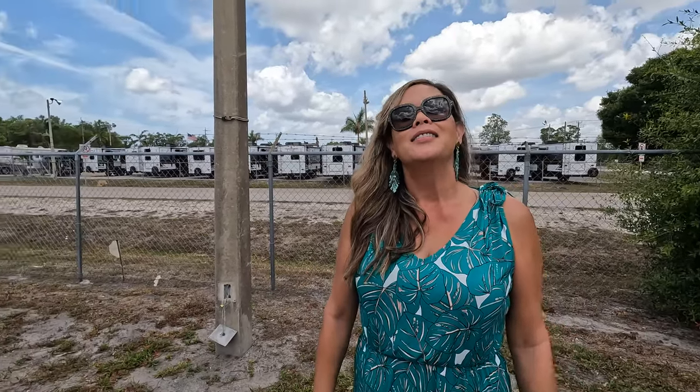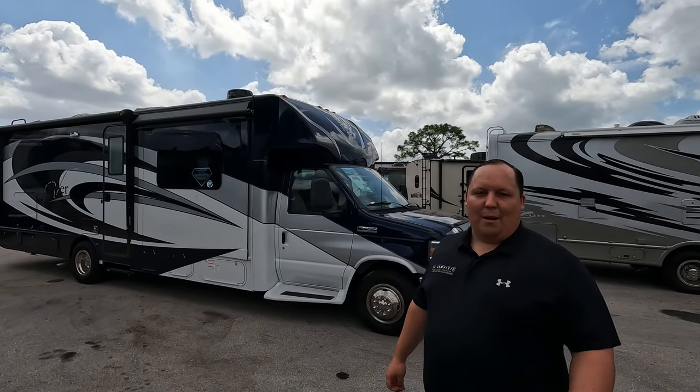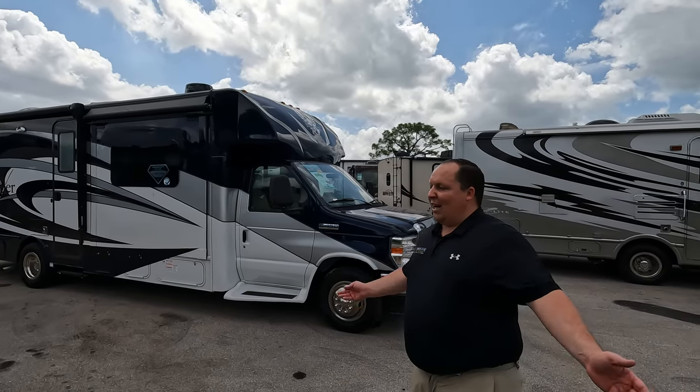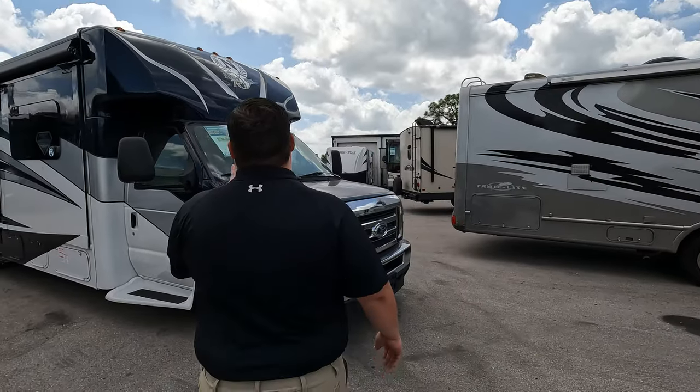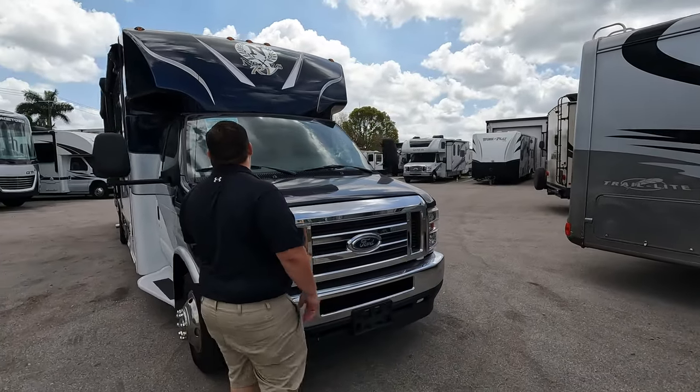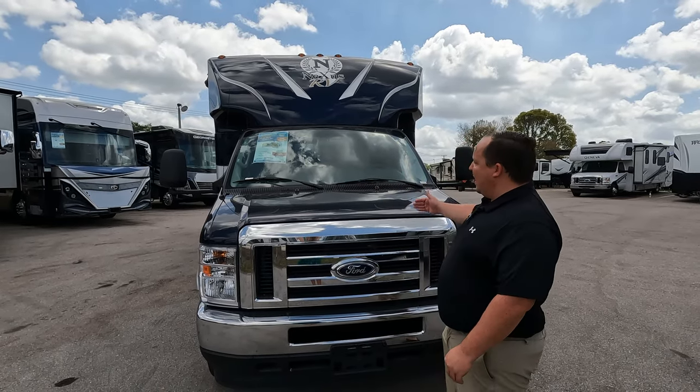The whole team will be there - Matt, Andrea, Will, and Jen - we can't wait to meet everybody. Alright guys, let's begin. The model is the Nexus Viper 29V. The actual tip-to-tip length of this motorhome is about 30 feet 8 inches.